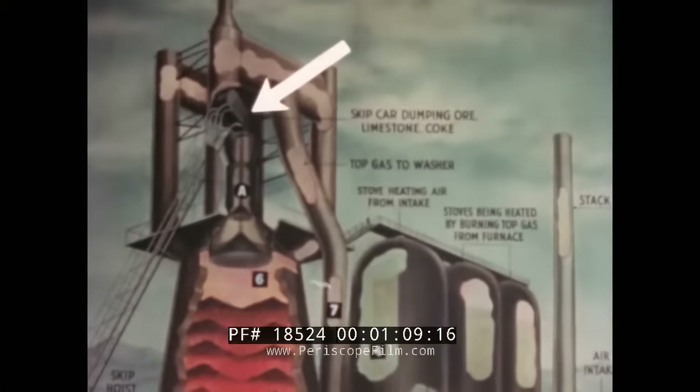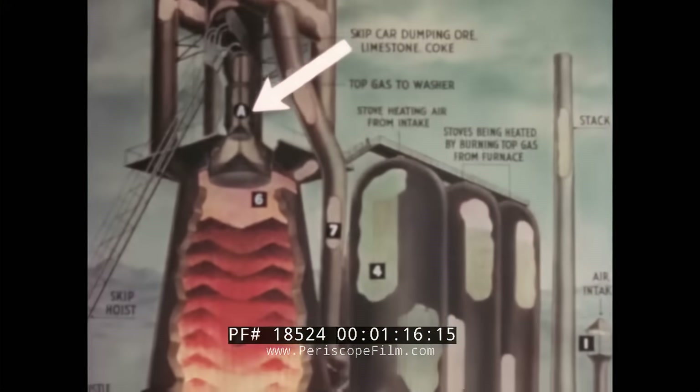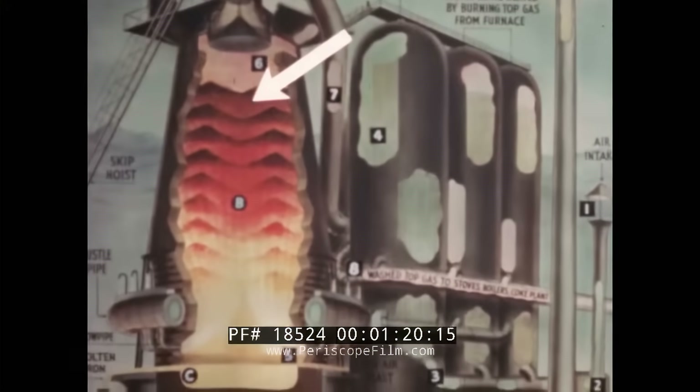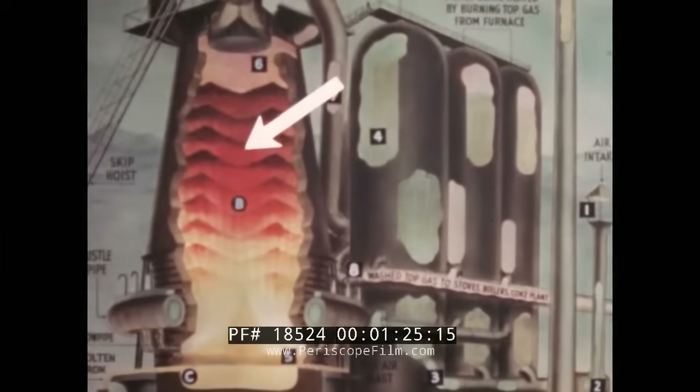This diagram will help us to understand what happens inside the blast furnace. Raw materials brought to the top of the furnace by a skip car are dumped into the furnace in alternate layers: a layer of iron ore, a layer of coke, a layer of limestone, and so on.